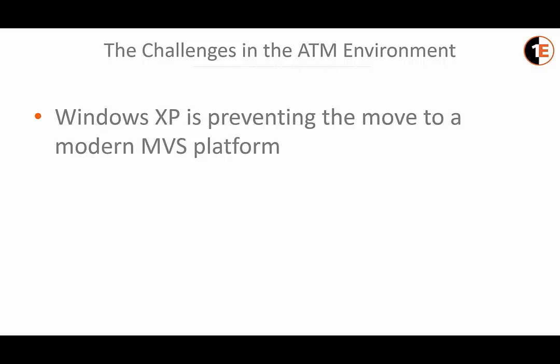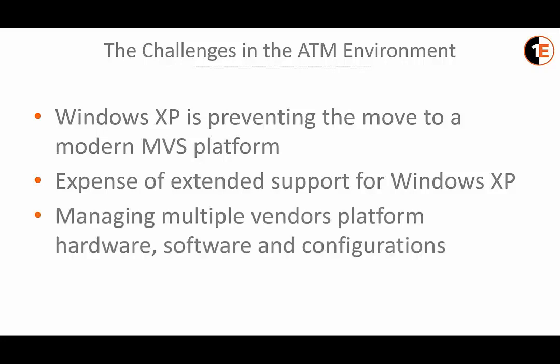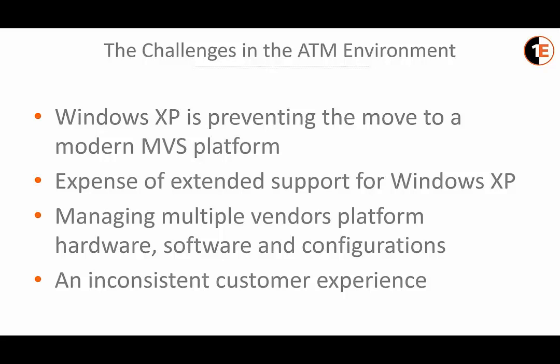The expense of extended support for XP was also a problem. With each year passing since end of support from Microsoft, it's becoming more costly to keep running XP. They were also managing multiple vendors' hardware, software, and configuration. With different ATM hardware vendors each running their own platform, it's more time-consuming and costly to maintain and update the fleet. This also led to an inconsistent customer experience — a customer could visit an ATM on one block and have one experience, then go to an ATM on another block and have a completely different experience.